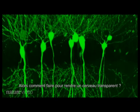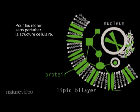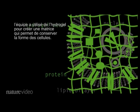So how do you make a brain transparent? The thing that obscures the view is fat. Lipid layers surround each cell. To remove them without disrupting the cell structure, the team used a hydrogel to create a mesh to hold the rest of the components in place. Then they could clear away the fat.